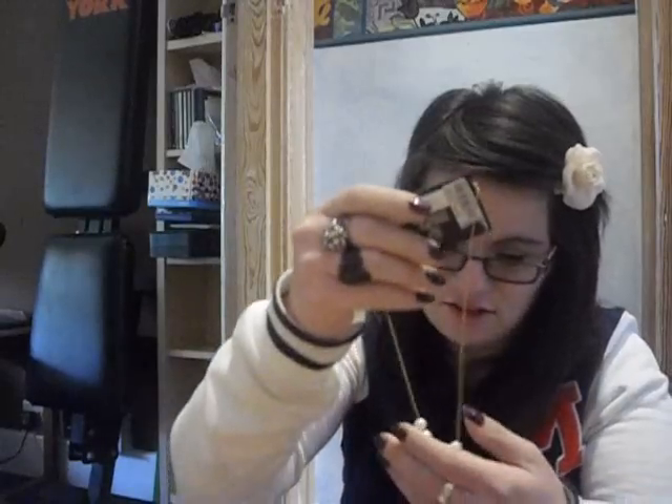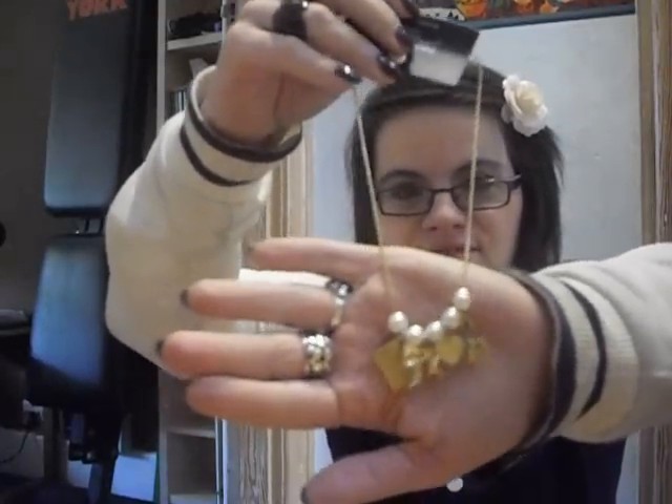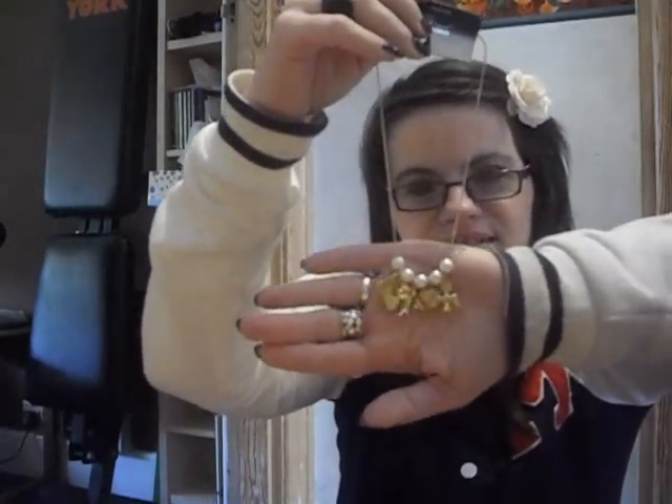She got me this necklace from New Look and it is so so pretty. I'll definitely find time to wear it. I really love the pearls, so thank you very much for that — it's really awesome.